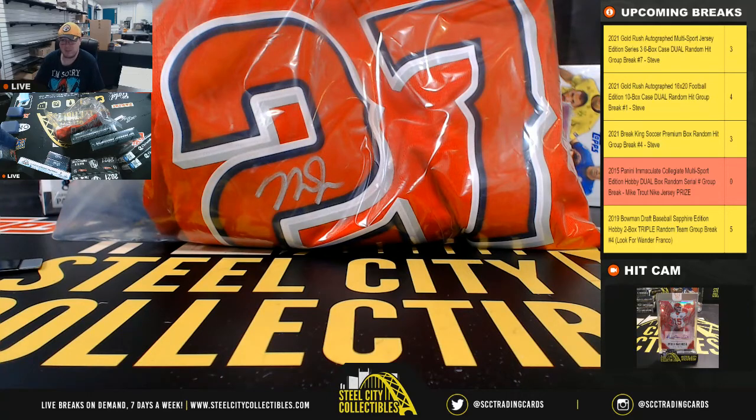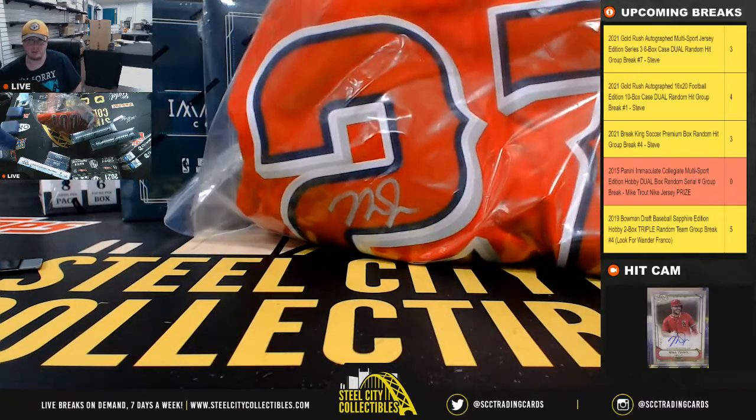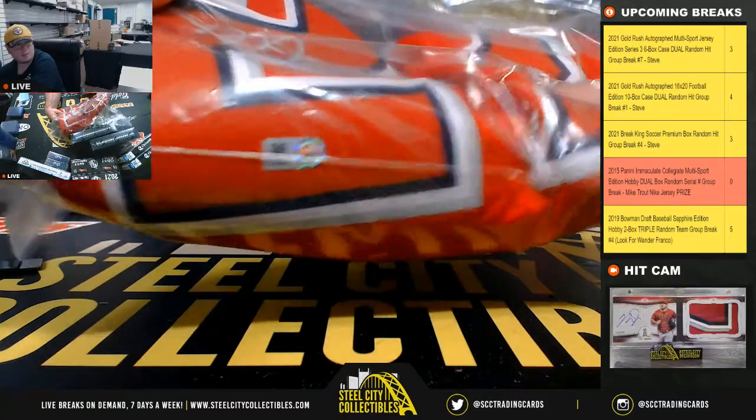Alright everybody, our next break is our 2015 Panini Immaculate Collegiate Multi-Sport Duel Box, random serial number group break. Somebody in this break will get this Mike Trout signed jersey. That's the MLB hologram there.